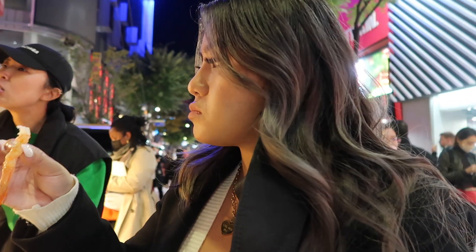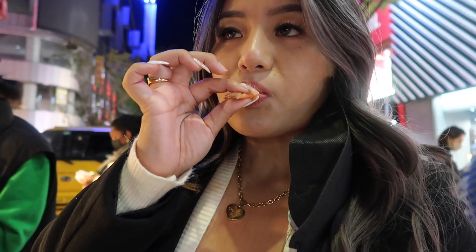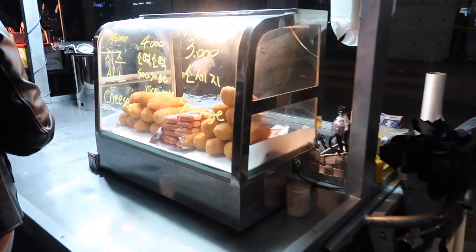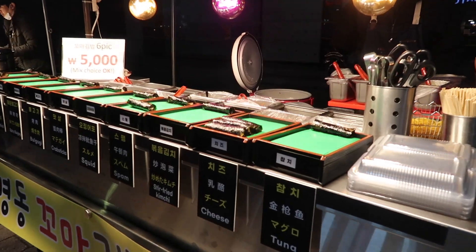Mmm, this is good — and the last one. It's so little.